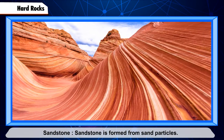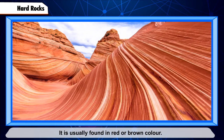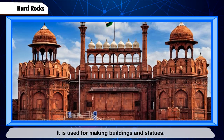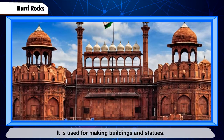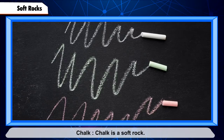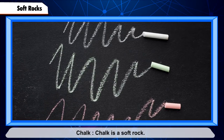Sandstone is formed from sand particles. It is usually found in red or brown color. It is softer than granite and is used for making buildings and statues. The Red Fort in Delhi is made of sandstone.